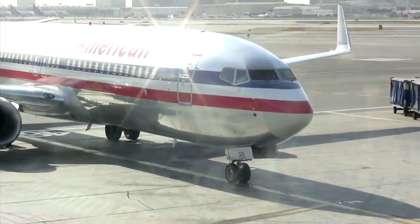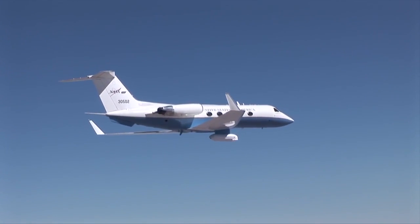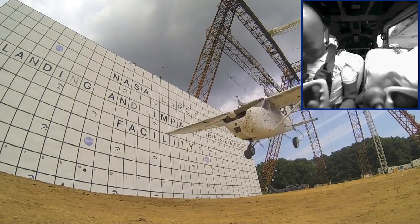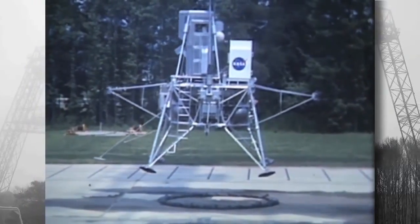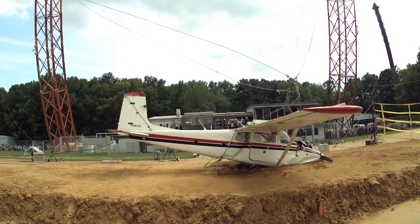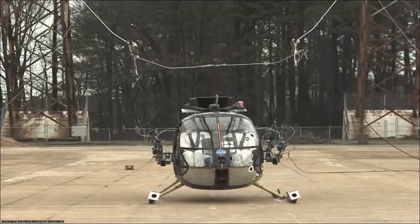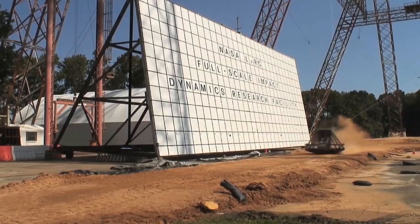We're working very hard to help transform the current air traffic management system. We're also doing crash testing and working on safety. That gantry was actually built for the Apollo program — they did the low-G lunar landing simulations there. We've done a lot of crash testing for both rotorcraft and GA-type aircraft, and we're currently using it for human space exploration.